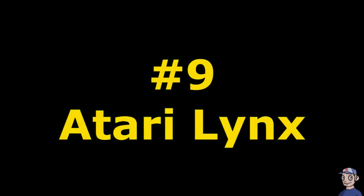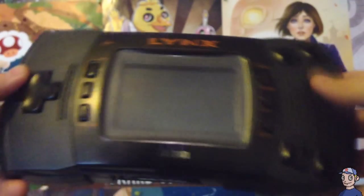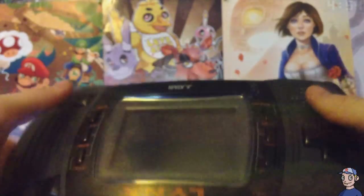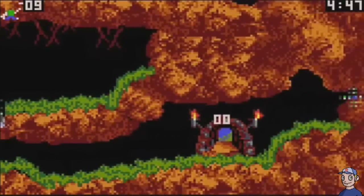Number 9: the Atari Lynx. Upon first glance, most people notice how large this system is. Beneath that size though there's a hidden secret that makes this console quite unique — you can wield it ambidextrously. You can have the d-pad on the left side or the right side. To do this you press the flip button and the screen itself will reverse, so you can hold it the way you want.